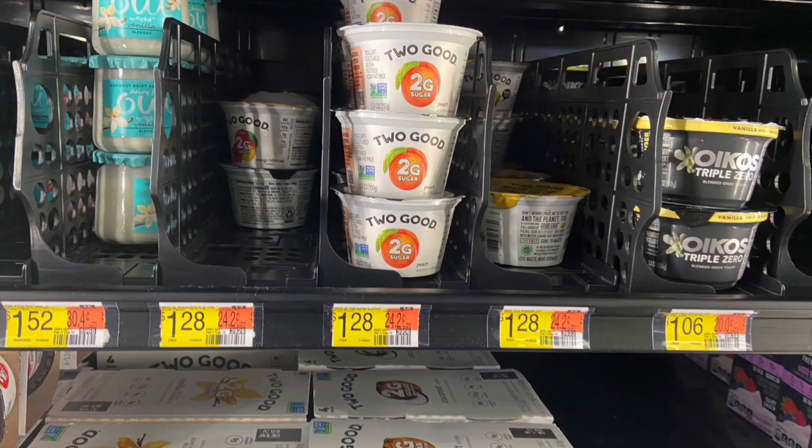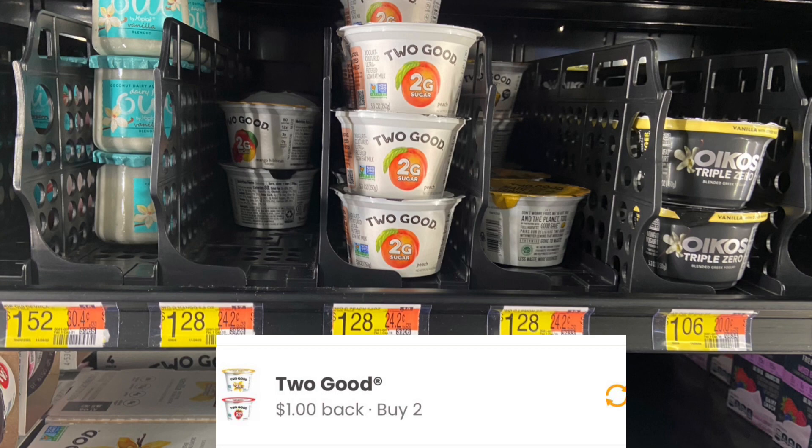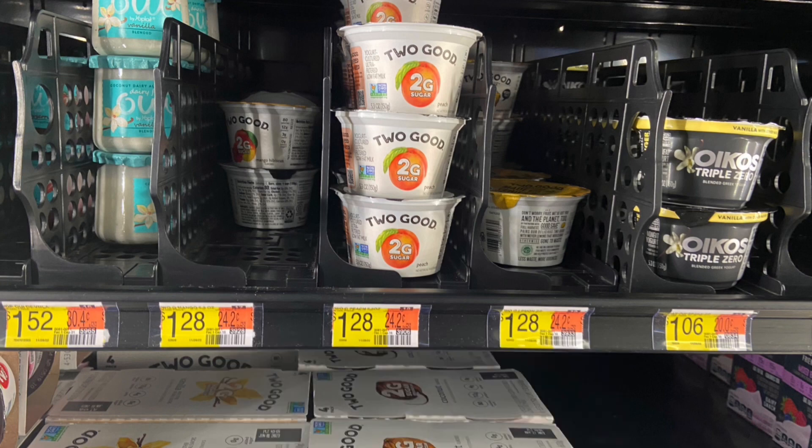I'm picking up the two Good Yogurt Single Cups at $1.28 each, so two of them would be $2.56. Submit over to Ibotta for $0.75 back on each, and then $1 back on Coupons.com, making your final cost for both just $0.06.